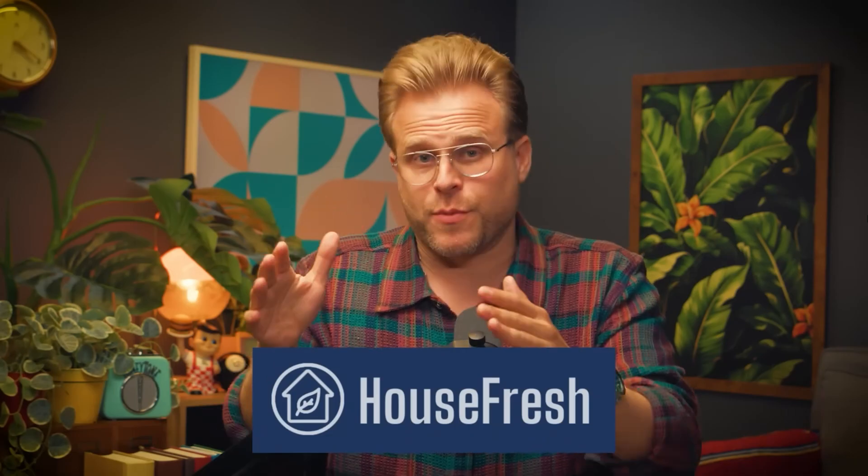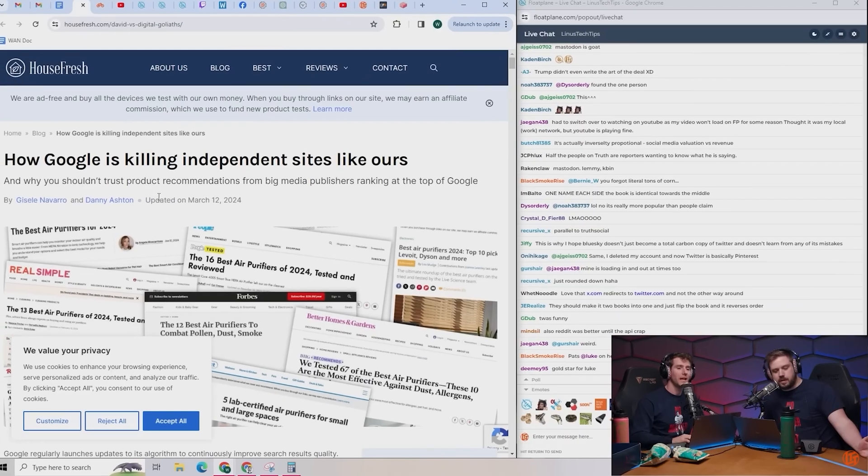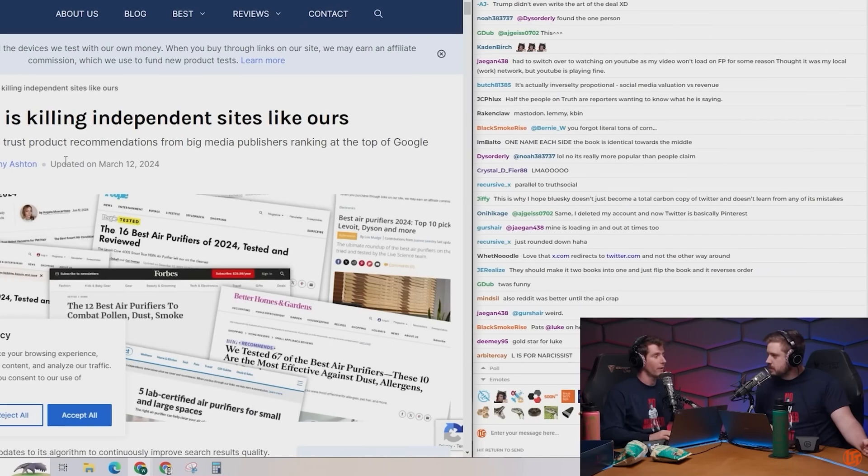All their reviews are, as far as I've been able to tell, extremely well done, backed up by tests that they carry out themselves in-house — where experts rigorously test air purifiers and then publish the results. I read some other stuff on the site and it seems great.